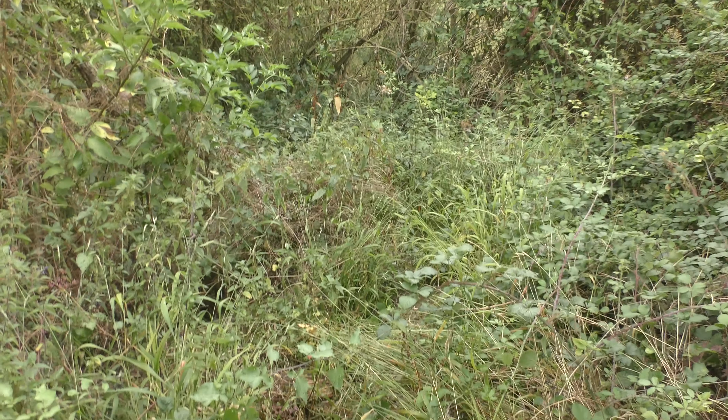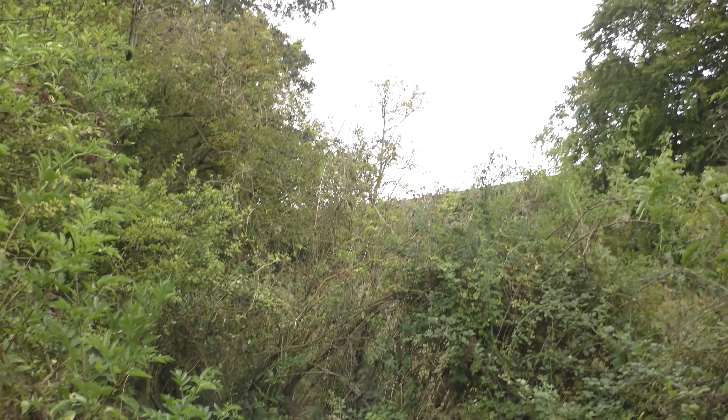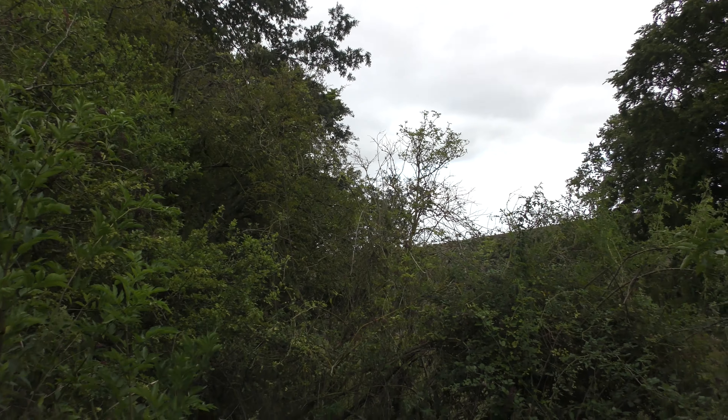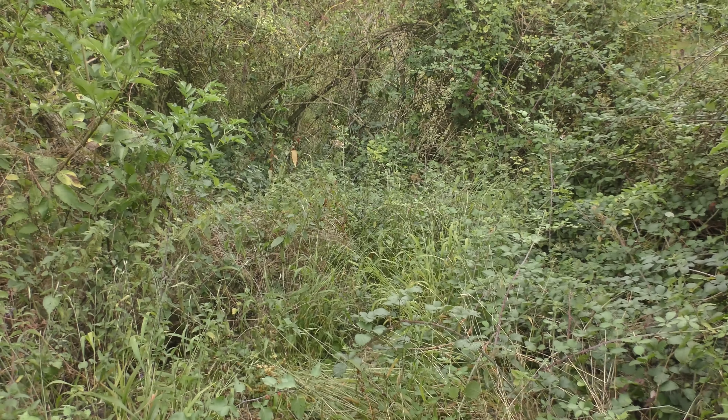I've come from up there. This particular section is really bad — in fact, this is probably the worst section. There's only about 10-20 meters I need to whack my way through, so I'll get to work. This is just after that spruce tree I showed you — I'll get whacking.